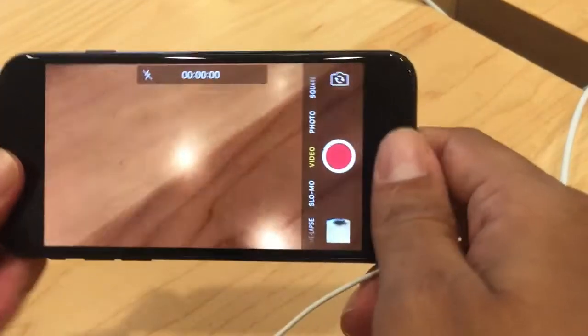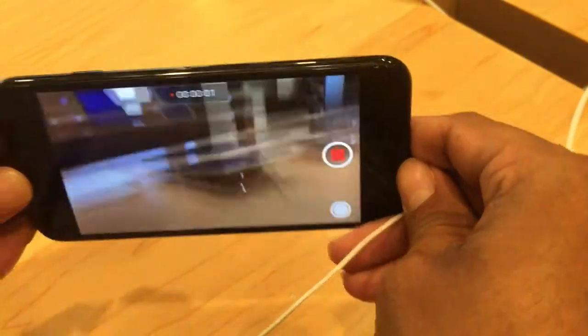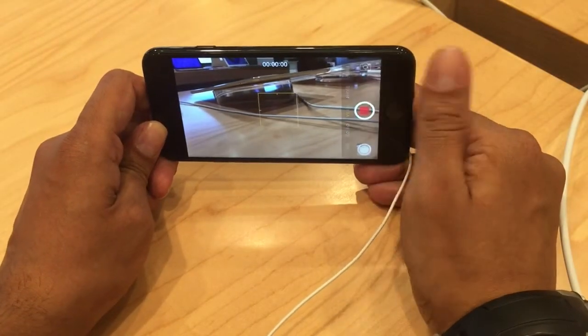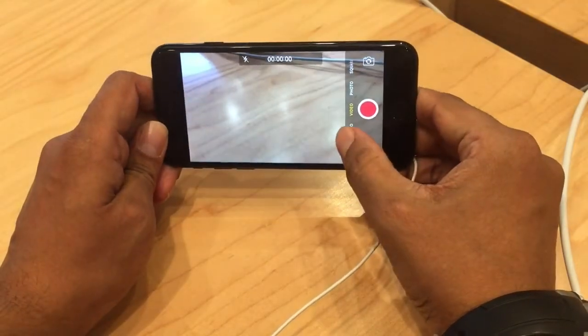All I want to tell you is the battery — they say it is good for 14 hours — but only an iPhone user knows that it will never last for 14 hours.